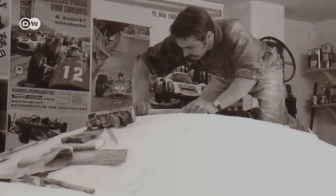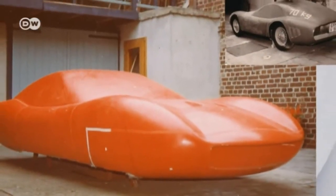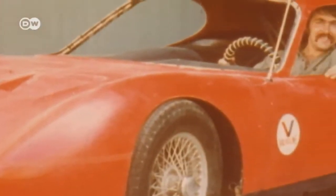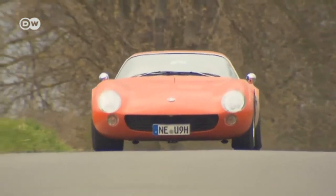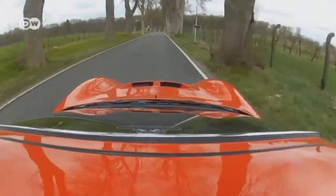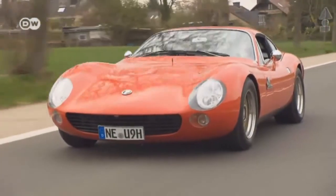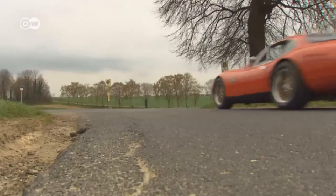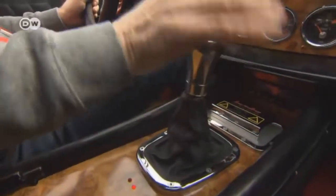Paulsen built a negative mold and laminated the Berardino's body in fiberglass-reinforced plastic. After seven years in the making, the Berardino was ready to roll. Paulsen acquired the mechanical components like axles and the engine from Porsche. The 110-horsepower engine swiftly carried his 1,000-kilogram creation to a speed of 200 kilometers an hour — a respectable performance for the early 1970s.